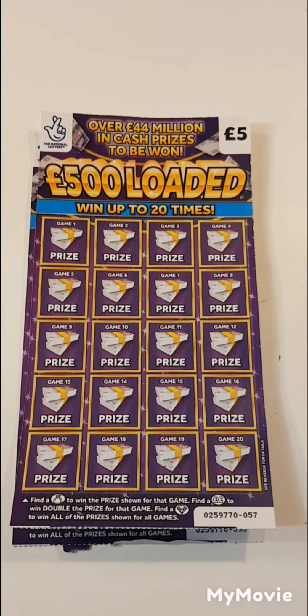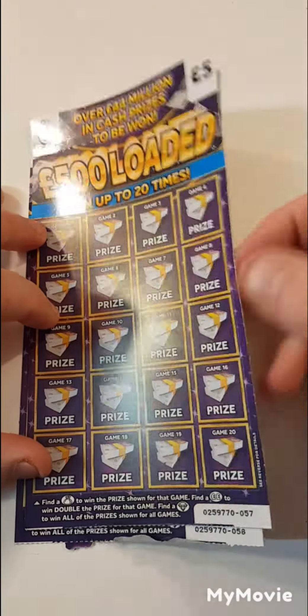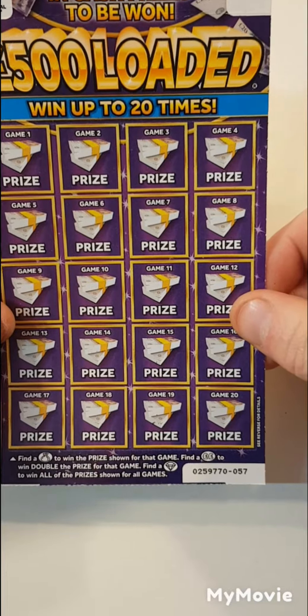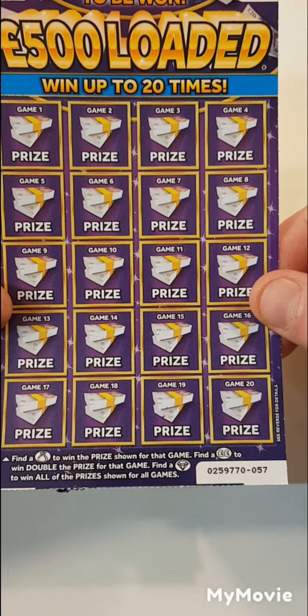Hi there guys, Mr. Scratch here. So we managed to find the £500 Loaded. I thought they'd stop selling this card, but obviously not. Enjoy this card. We have card 57 and 58. Only thing we have to do is find a money bag, double pound sign for double the prize, or the diamond to win all.